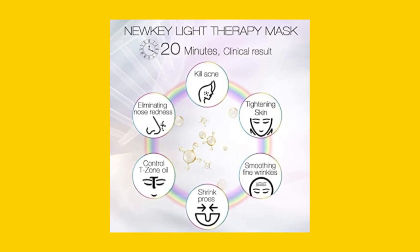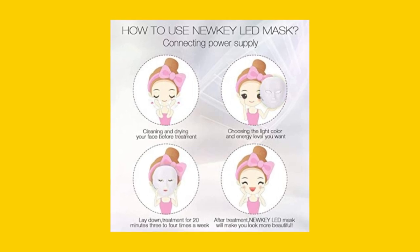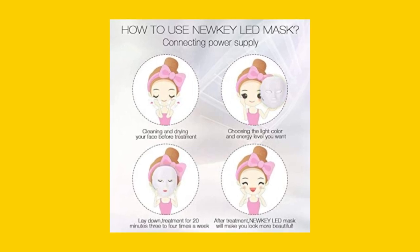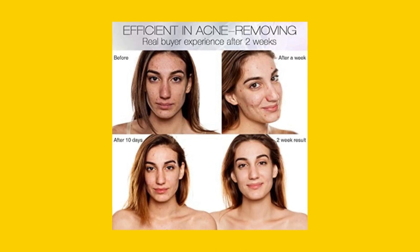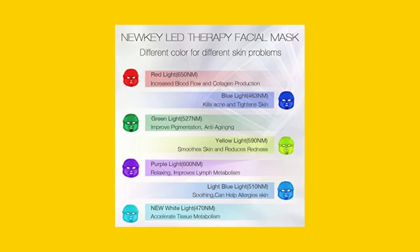They also love the convenience of being able to use the mask at home, and the fact that there are no side effects to worry about. If you're looking for a safe and effective way to improve your skin's appearance, the NEWKYLED face mask is definitely worth considering.